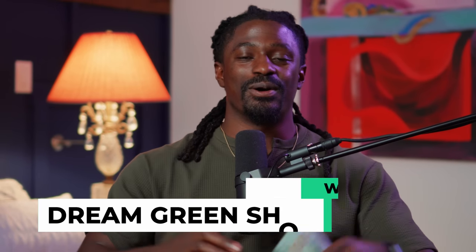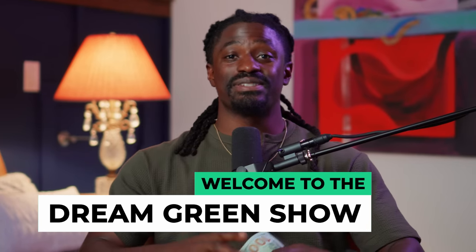Hey, what's up YouTube, I'm Zeke and welcome to the Dream Green Show. In this episode, I'm going to tell you guys exactly how many shares you need in a stock to make a hundred dollars in dividends every single month.